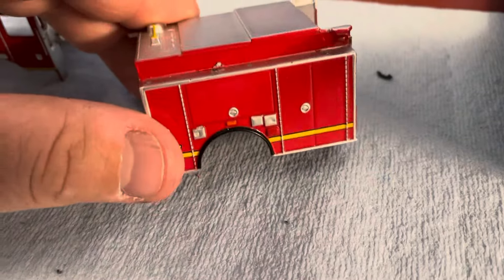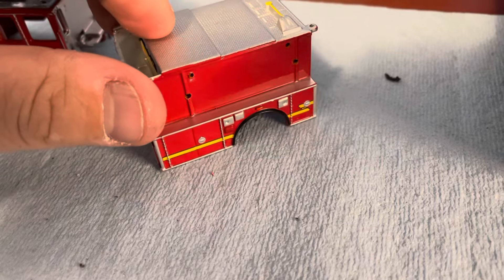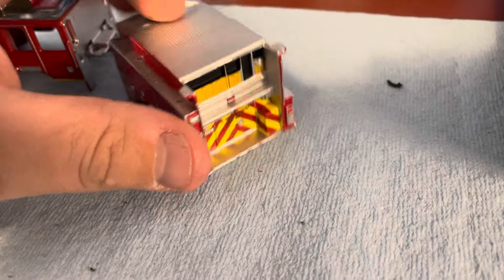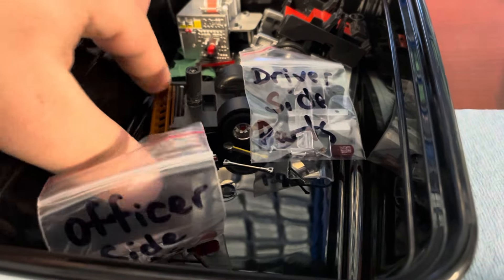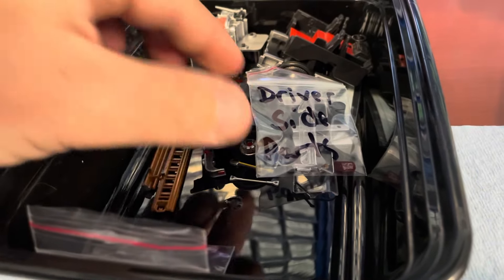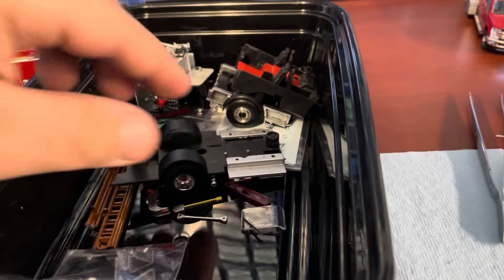Here's the body stripped down to the die cast metal — great detail. And there's the back with some pieces removed. I've labeled everything. Here's the ladder off the truck with the hard suction lines, and the driver's side parts including the windshield, front lights, rear window, and scene light.